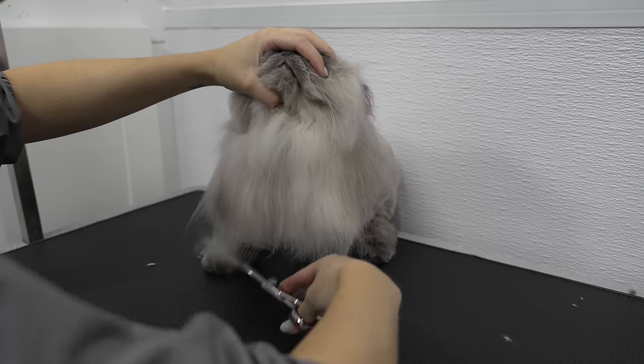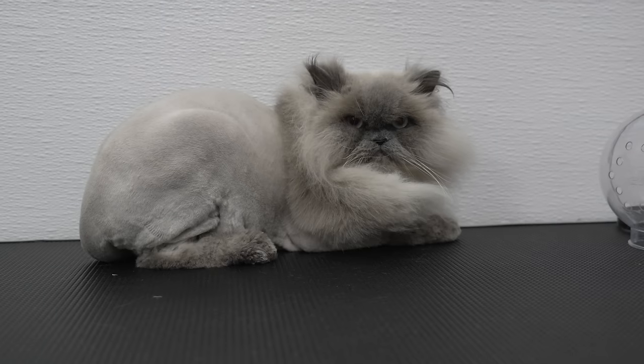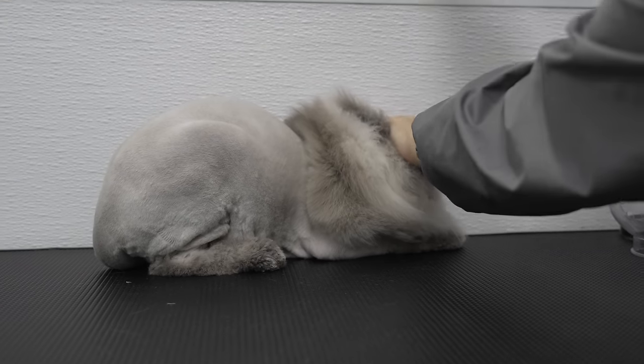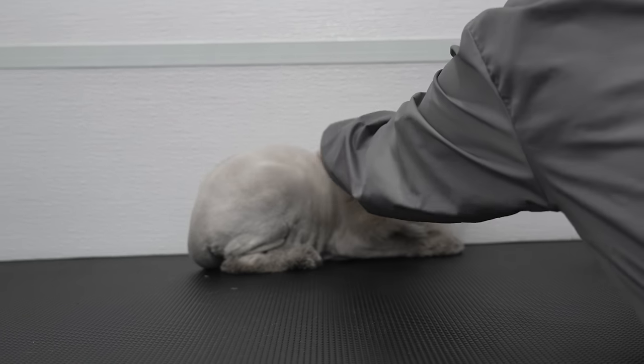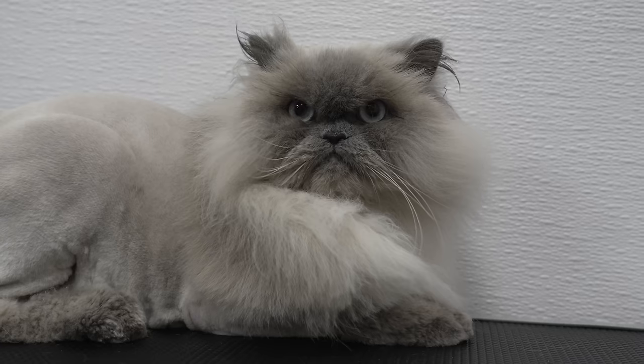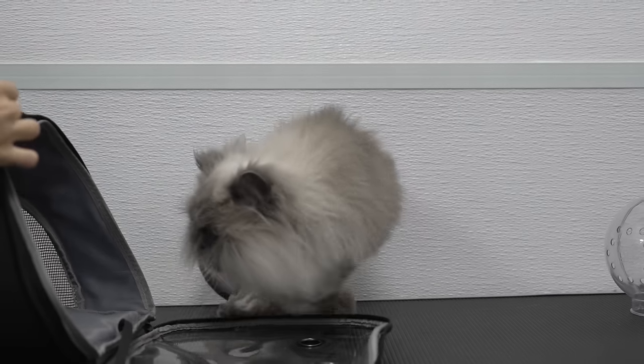I finished tidying up her beautiful mane and then I sprayed her down in bubblegum cologne. Thank you all so much for watching. I hope you enjoyed the tranquil Truffles. Goodbye.